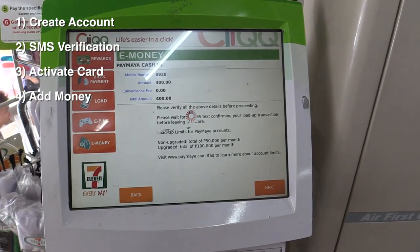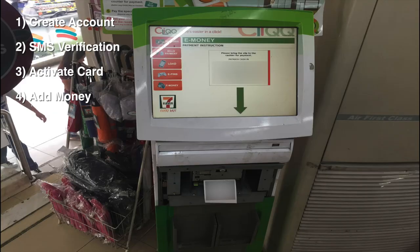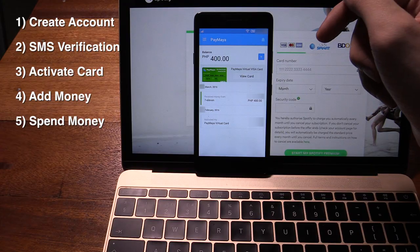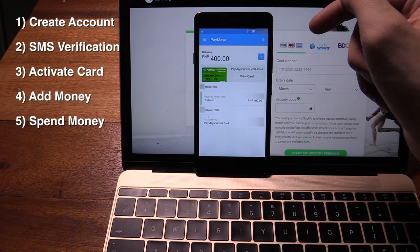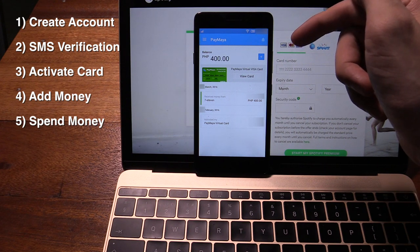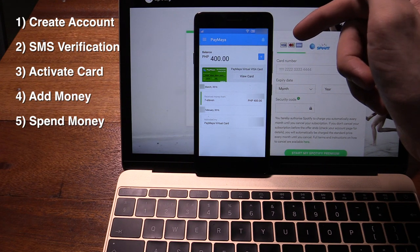Now this is where things went wrong for me. 7-Eleven machines went offline for two weeks, so I had to wait two weeks before the machines came back online and then I could go and actually reload my PayMaya credit card. Now immediately after I paid the cashier at 7-Eleven, the money turned up in my PayMaya account, so it is instant if you're buying your load at 7-Eleven.